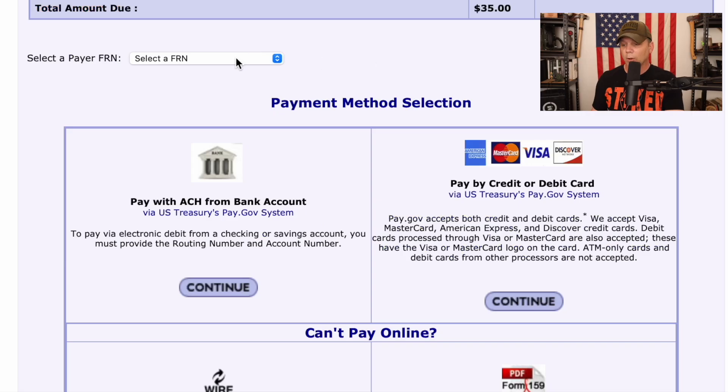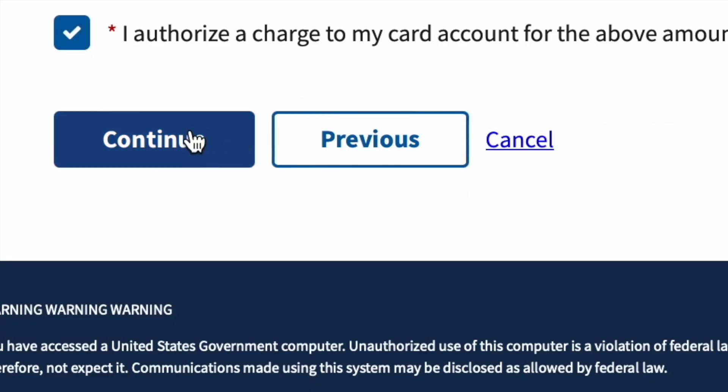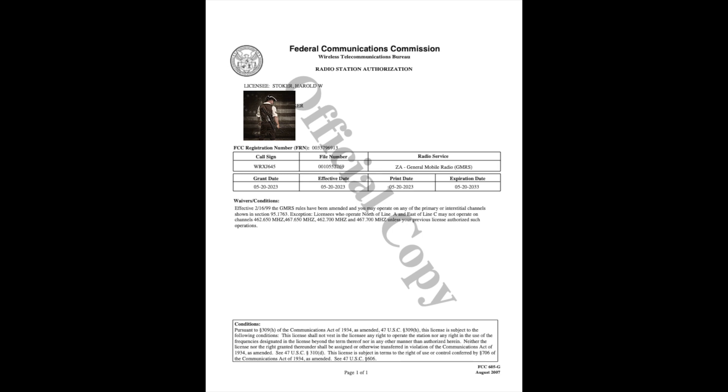You can pay any number of ways — I just use a credit card. Click in all of the information, easy peasy. You're going to get a little bit of navigating to do — you'll get your land-nav workout getting through this website. You're going to receive an email telling you that your license is good to go. Click on that authorization link, and that's going to take you to where you can get the official copy of your FCC GMRS radio license.